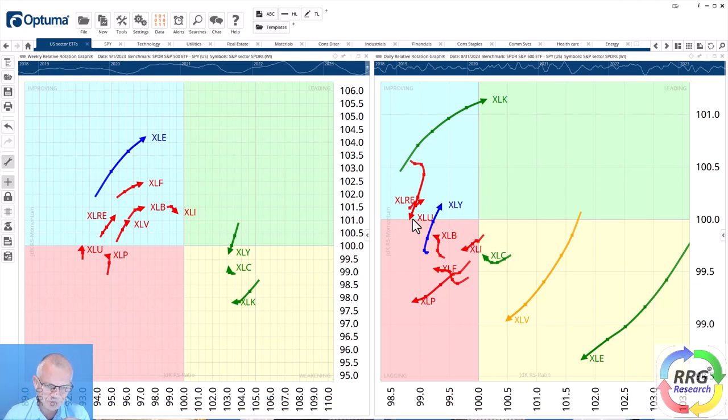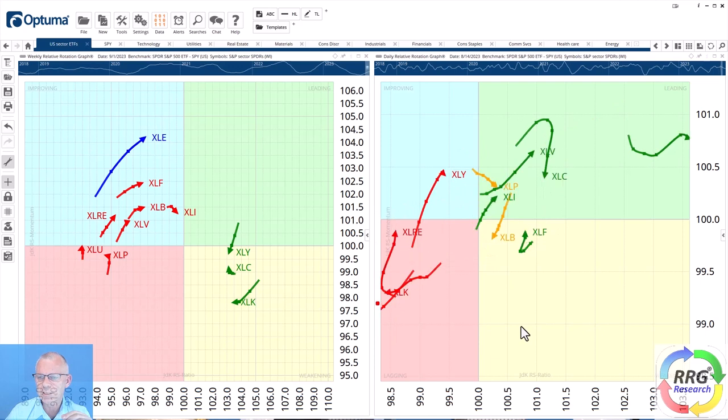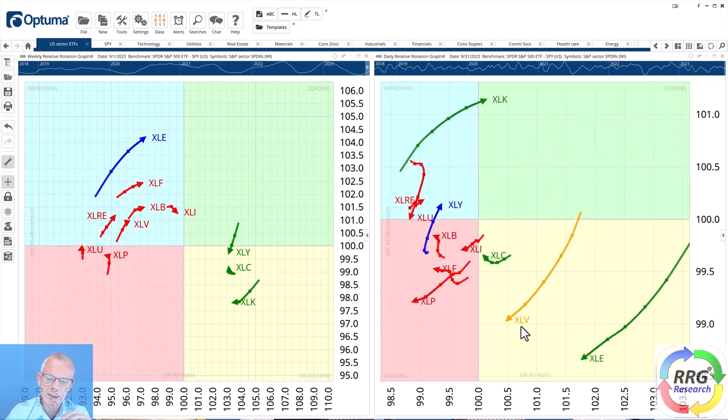Looking at these defensive sectors on the daily RRG — XLP is pushing into the lagging quadrant with the weekly just turning left, confirming weakness in the staples sector. Utilities are rolling over inside improving and now heading back down towards lagging, suggesting further underperformance for the utility sector going forward. For the healthcare sector, you can see the daily tail rotating rapidly — after a short stint through leading, it's now heading back down towards the lagging quadrant. If this move continues, XLV could roll back down inside the improving quadrant.